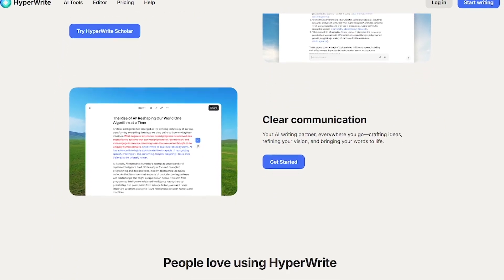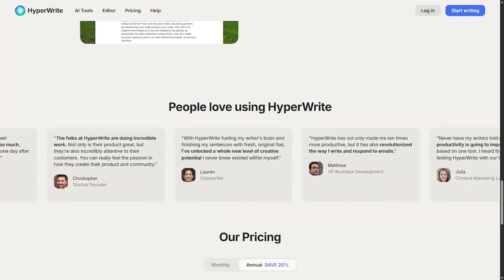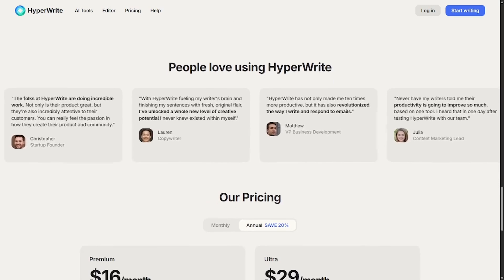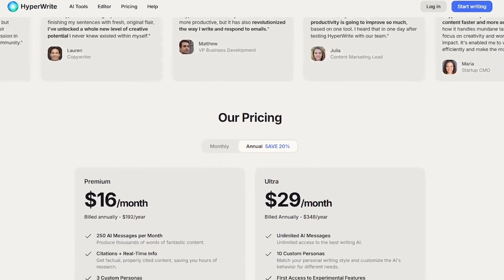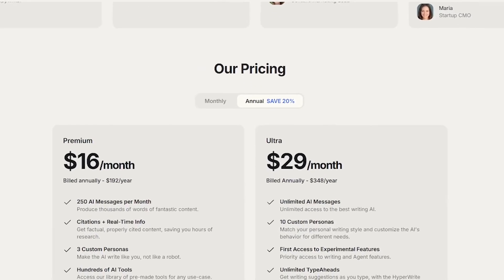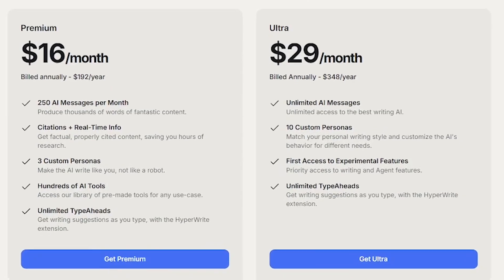It's not just an editor — it's an all-in-one thinking, writing, and research machine. HyperWrite is perfect for students writing essays or theses, professionals drafting reports or clear communication, and researchers, marketers, and creators producing content at scale. If your work depends on words, this is your edge.